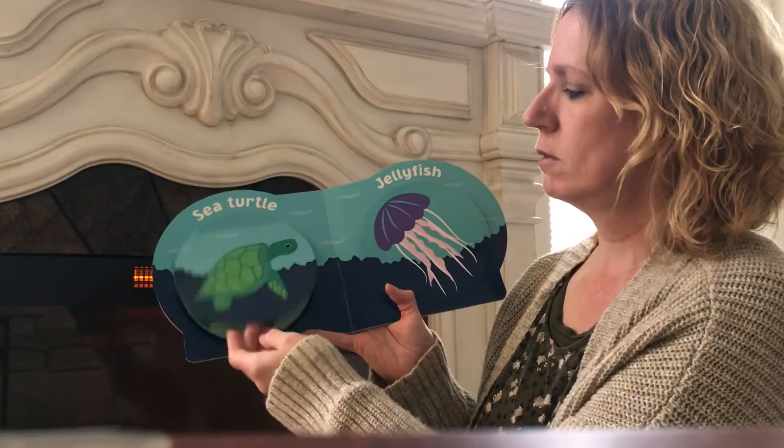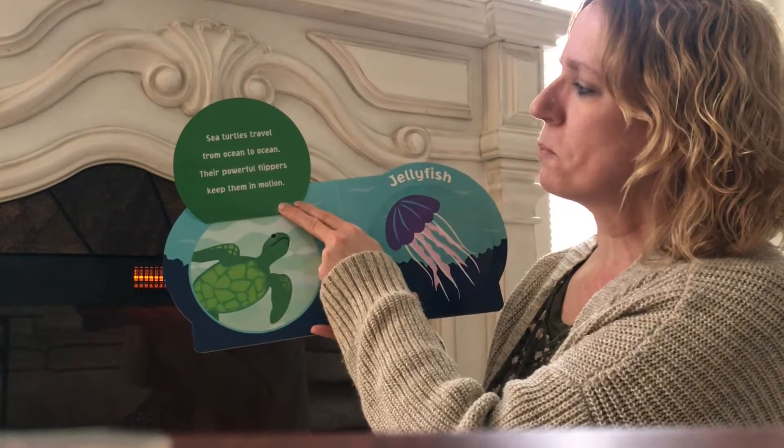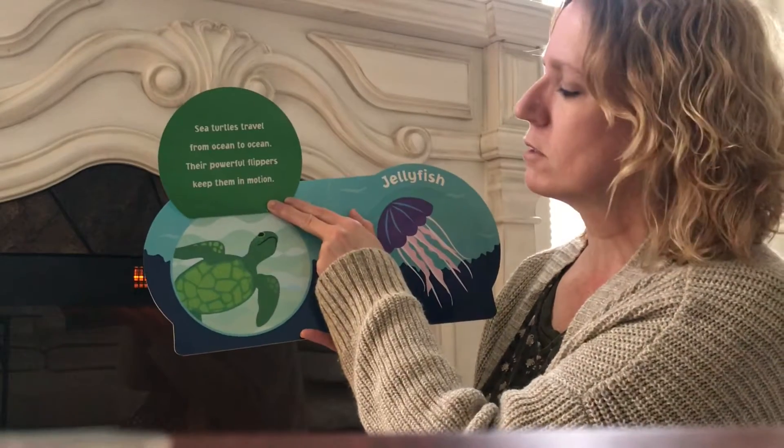Sea turtle. Sea turtles travel from ocean to ocean. Their powerful flippers keep them in motion. I like sea turtles. They're so cute.